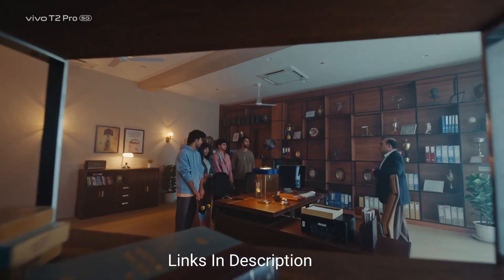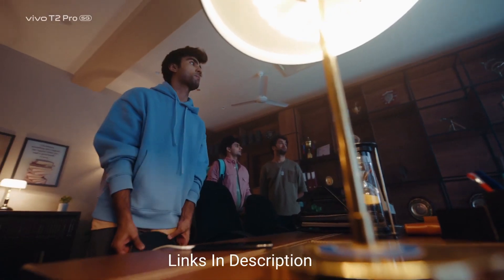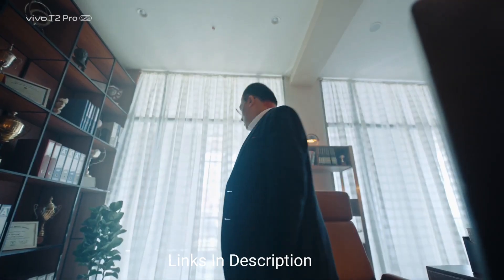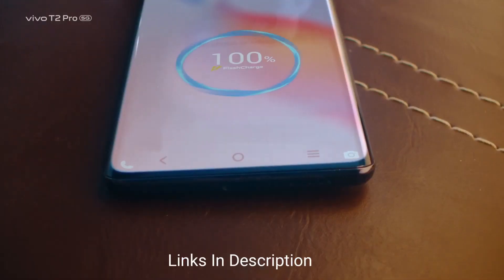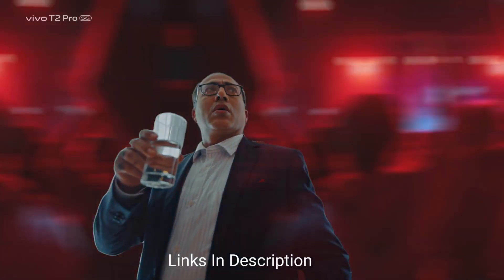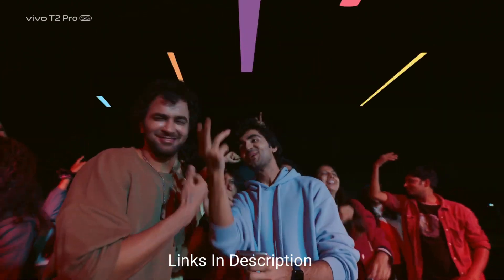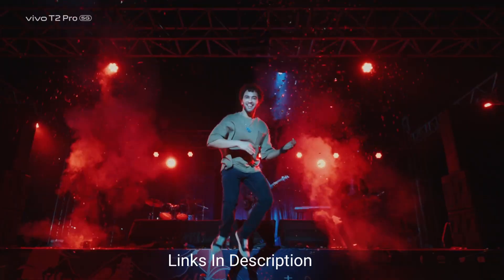The cameras are also impressive. You get a dual rear camera setup with a 64MP primary camera that takes very detailed pictures, and it comes with a ring light that looks very attractive. There is also a 16MP selfie camera. The phone houses a 4600mAh battery with 66W fast charging support.